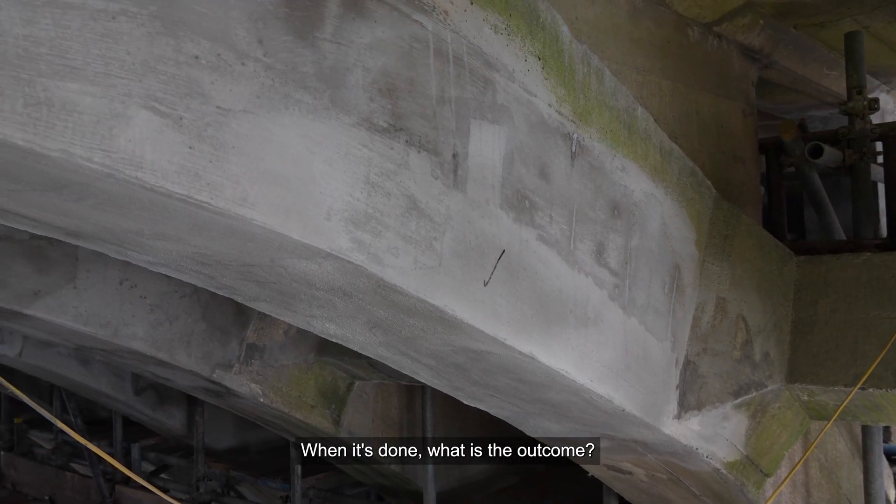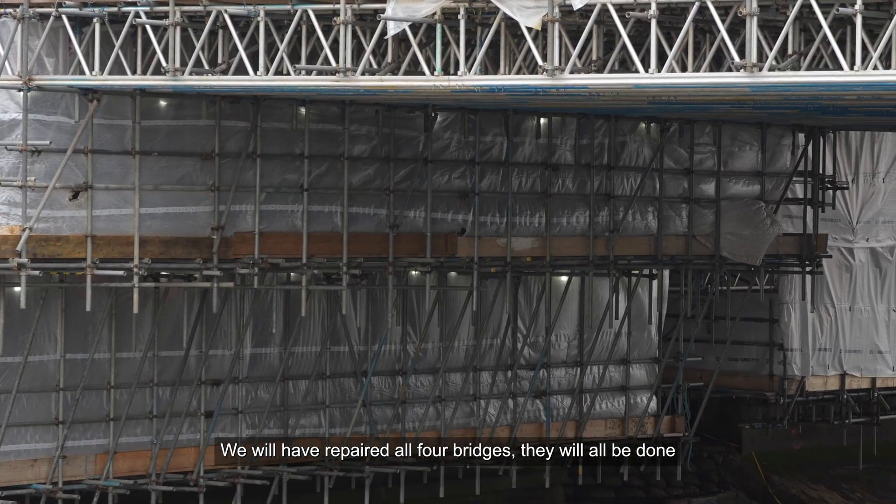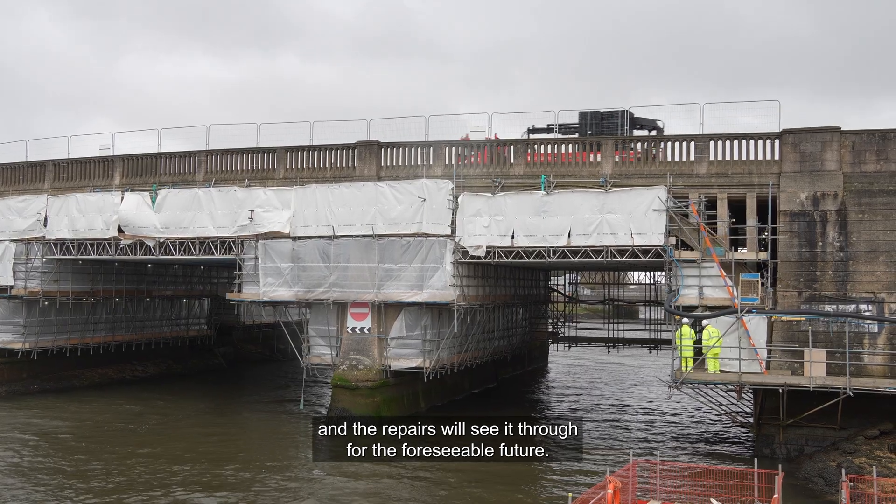When it's done, what is the outcome — what do we have? We will have repaired all four bridges, they'll all be done and the repairs will see it through for the foreseeable future.